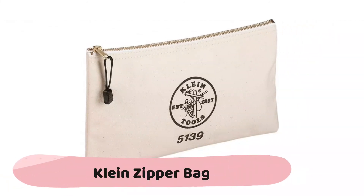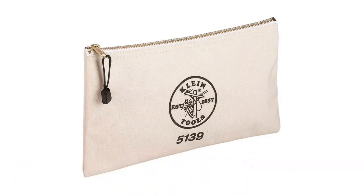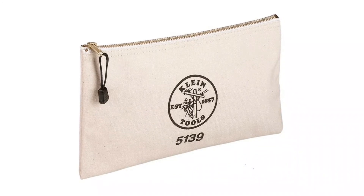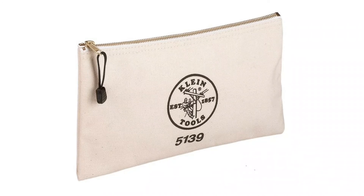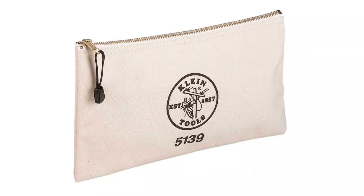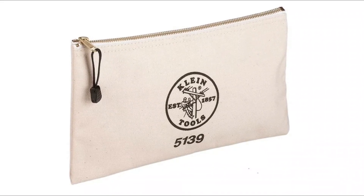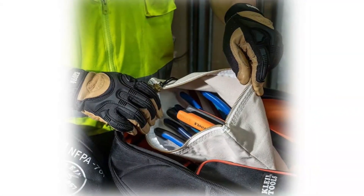The Klein zipper bag is a natural-colored canvas bag perfect for storing most tools. The heavy-duty zipper keeps it securely closed. The tool bag is made of number 10 canvas with a strong zipper. The soft-sided canvas bag measures 12 and a half inches by 7 inches. A heavy-duty brass zipper ensures secure closure, making it ideal for storing pliers, wrenches, and other tools.